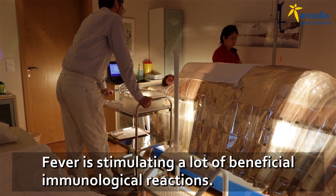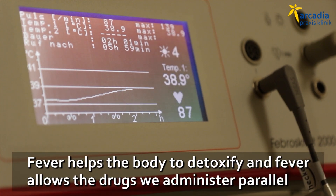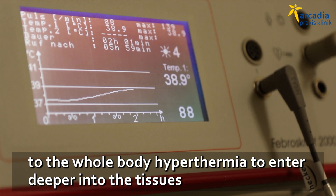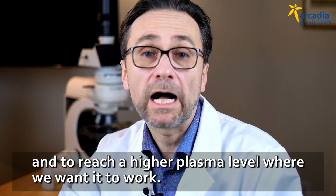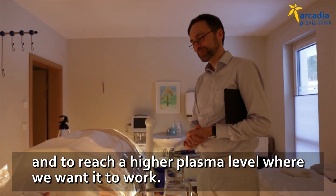Fever is stimulating a lot of beneficial immunological reactions. Fever helps the body to detoxify. And fever allows the drugs that we administer parallel to the whole body hyperthermia to enter deeper into the tissues and to reach a higher plasma level in the areas where we want it to work.